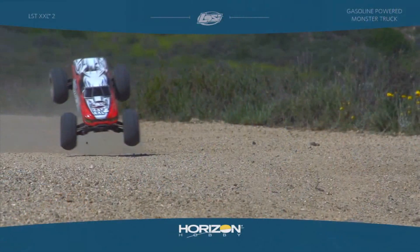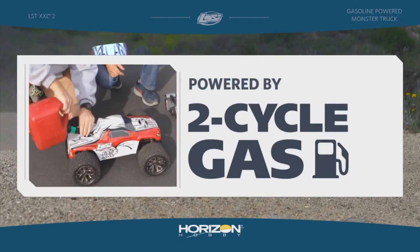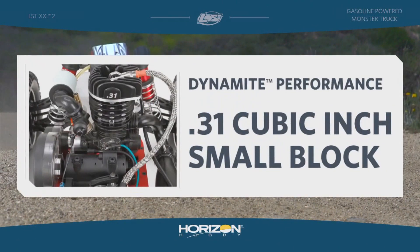How are you doing? Todd Hodge here from Losi. Today I'm going to tell you about the new Losi XXL2 with the 31 cubic inch gasoline engine from Dynamite.